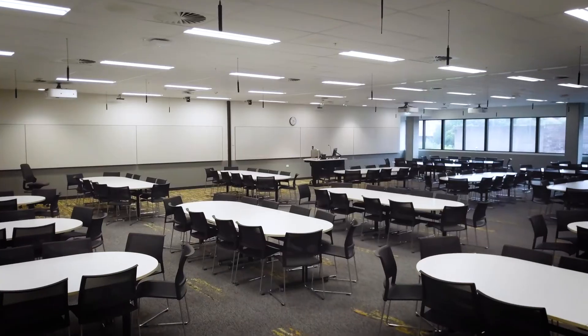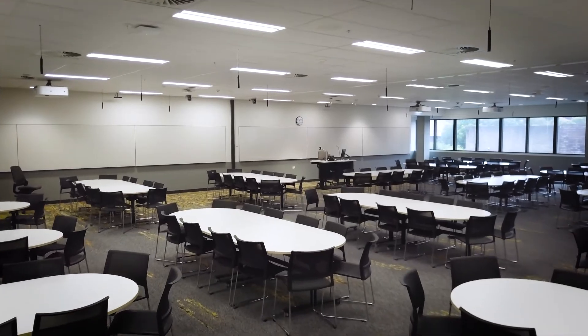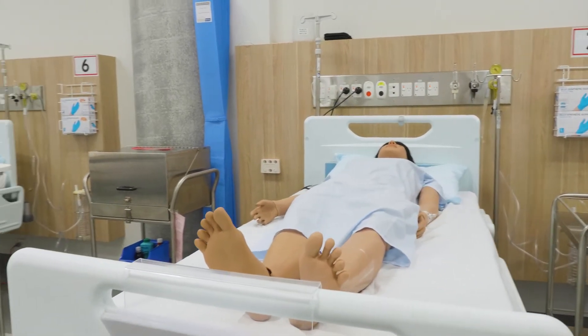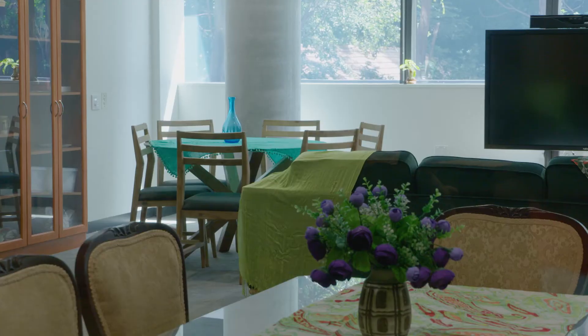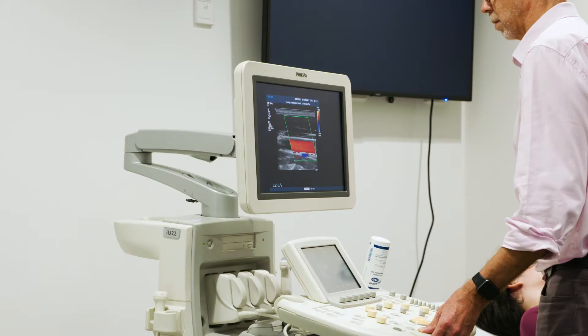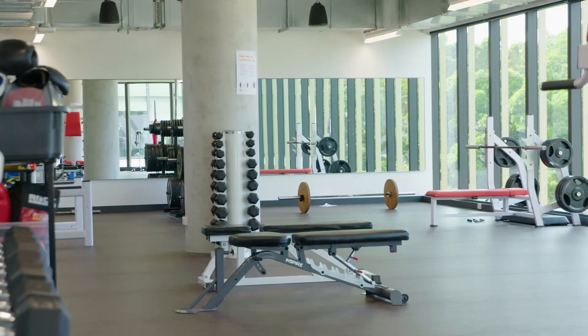There are 23 general teaching spaces and 28 specialist teaching spaces including clinical simulation suites for nursing, occupational therapy and physiotherapy teaching, x-ray, ultrasound and CT scanning rooms, and a teaching gym.